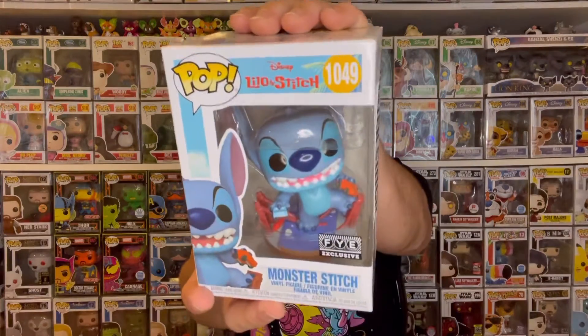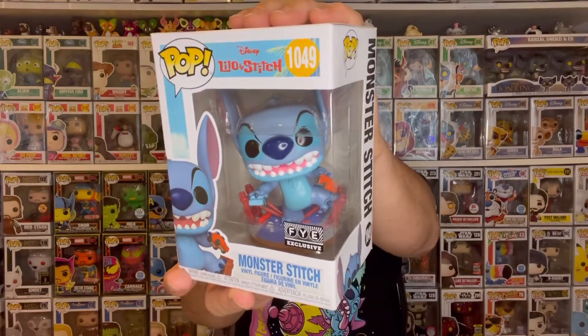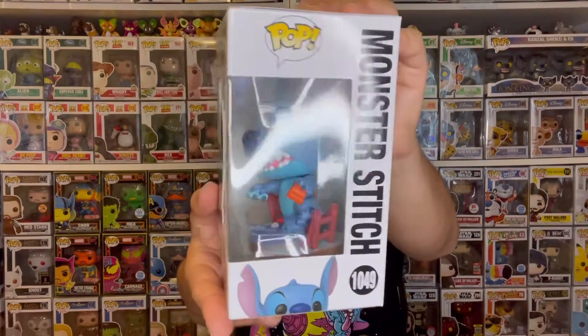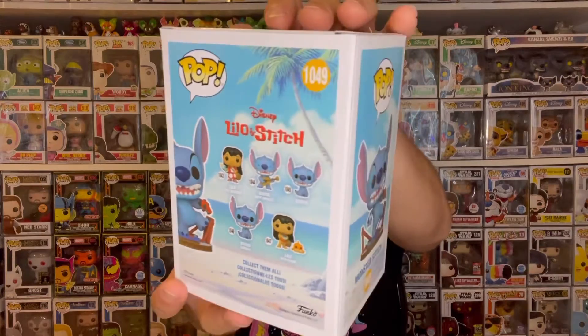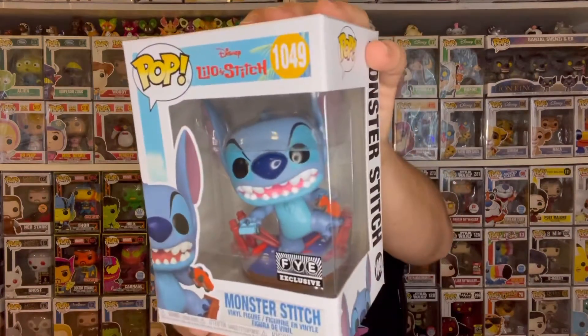This year we got a lot of brand new Lilo and Stitch Funko Pops and some brand new Mystery Minis, and this next pop is probably one of my all-time favorite Stitch Funko Pops. It is another exclusive — we have Monster Stitch exclusive to FYE. How awesome is this? I'm surprised it actually arrived in good condition because FYE shipping is not the best, but this is definitely one of my favorite Stitch Funko Pops of all time. It looks fantastic.